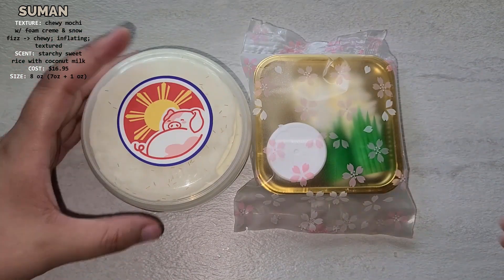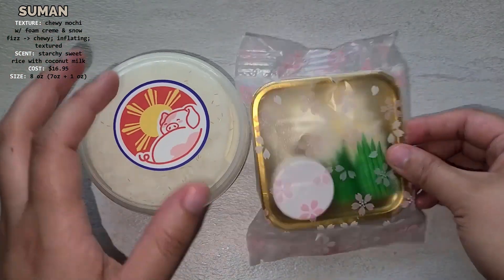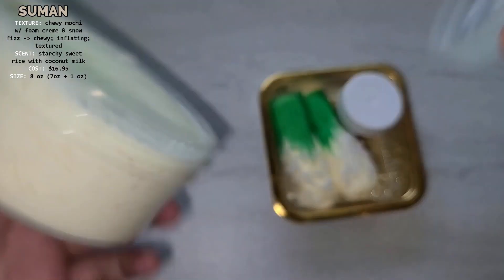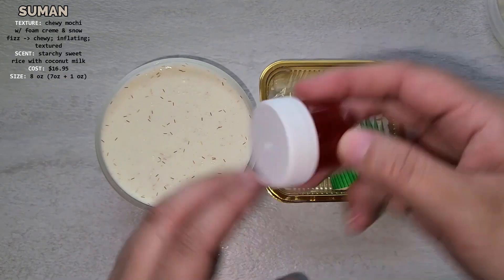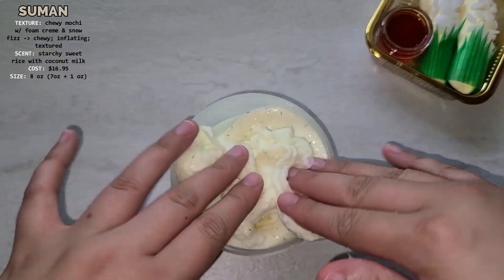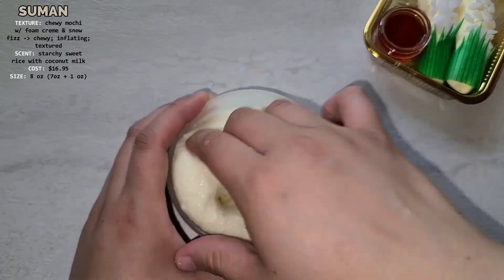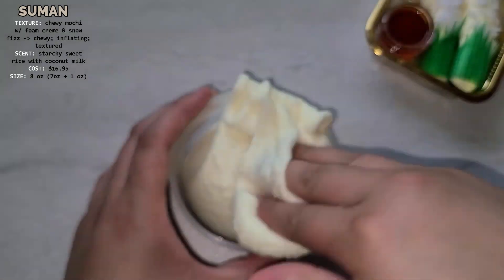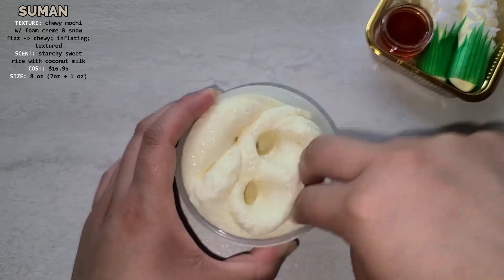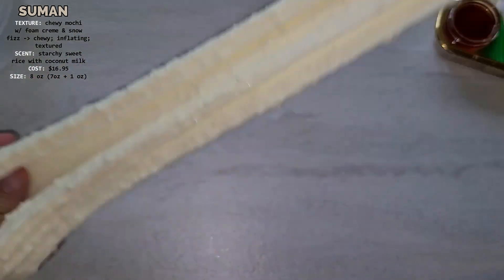This is the Suman slime. On the label it says inspired by steamed glutinous sticky rice cakes in a bamboo, banana, or pandan leaf — sweet cakes topped with coconut caramel and coconut milk crisps, scented sweet rice, fragrant rice, and coconut caramel. The base of the slime is supposed to be a chewy mochi texture with foam cream and snow fizz, which turns into a chewy inflated textured slime. I feel like it is accurately scented and overall this is a pretty decent slime — I would give it a 5 out of 5.